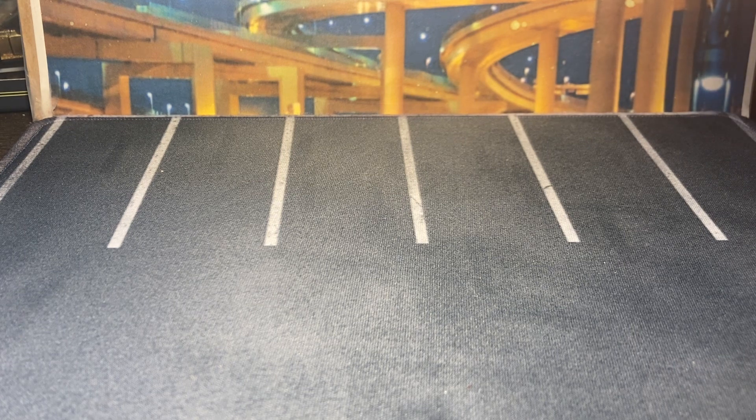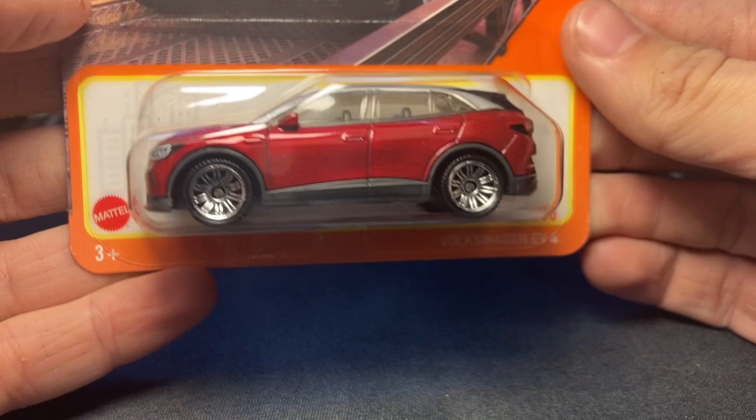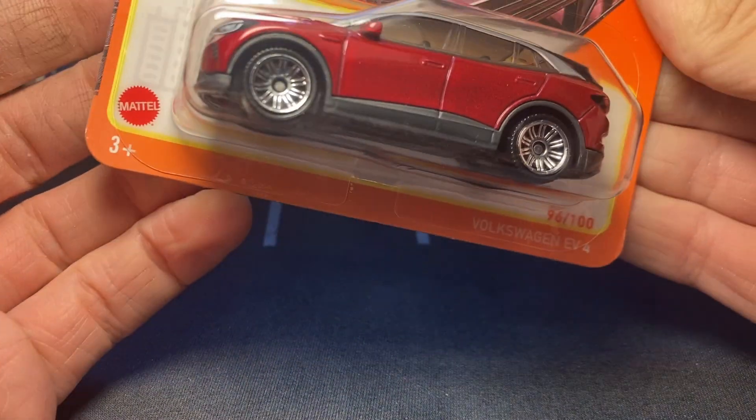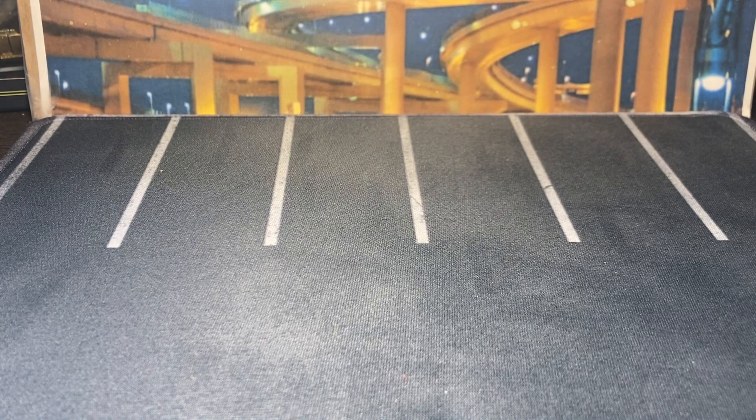I've got five of the six new releases here. I did not get the 1930 Chevy Coupe — I have the blue variant which is probably the only one I'll keep, but the brown one wasn't too bad. We're gonna start here with the Volkswagen EV4, or as I thought they called it, the ID4. They seem to refuse to put that badge on here, but it's the Electric Vehicle 4 — I think it's the ID4. The Matchbox packaging's a little out of date.